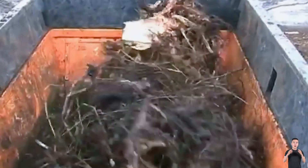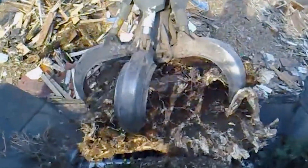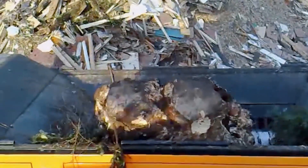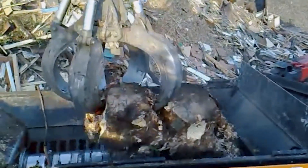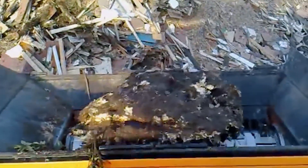The rod-knife blade system allows for precise and efficient cutting, turning stumps into manageable pieces. The Mezzo 4000-8 ensures high performance and durability, making it an essential tool for large-scale wood processing operations.